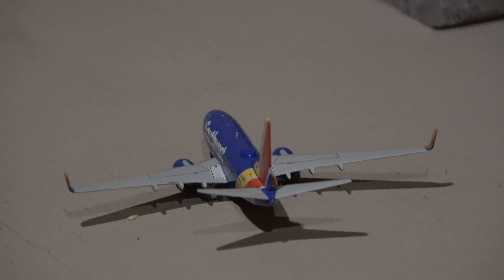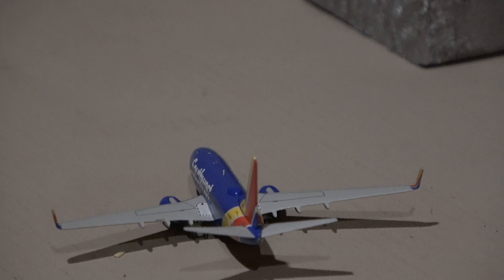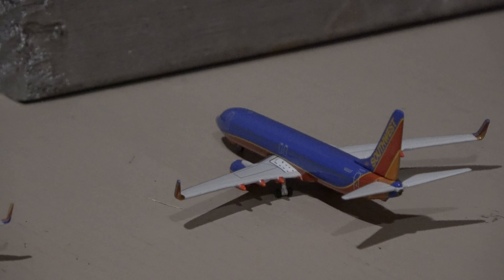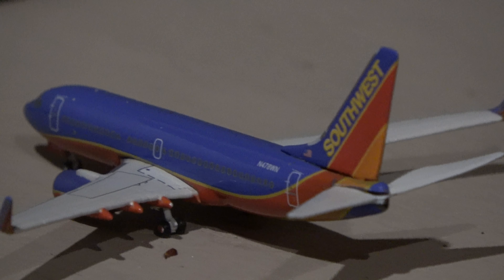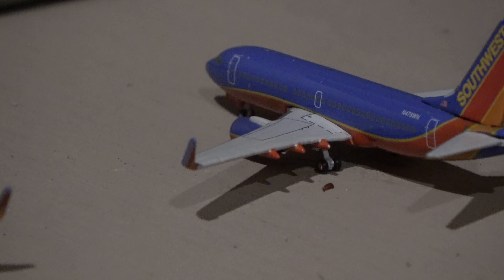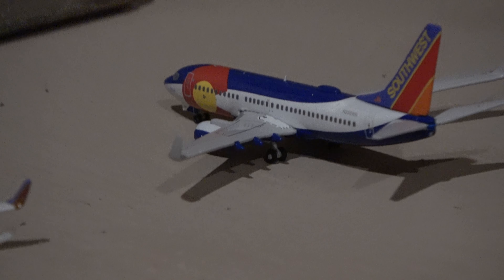We're going to get started with this Southwest 737-700. He came in from Denver and he'll head out to Baltimore. The 737-800 came in from Los Angeles and he'll head out to Dallas Love Field. The 700 in the Canyon Blue livery came in from Midway and he'll head out to Tampa. And then the 700 in the Colorado One livery came in from Baltimore and he'll head out to St. Louis.